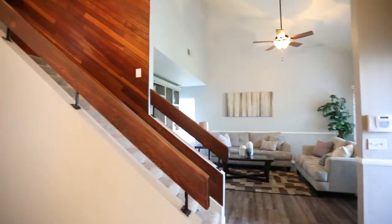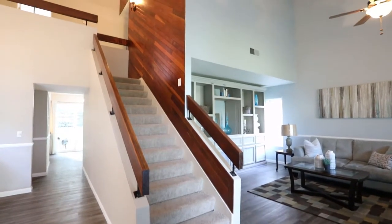As you enter the home, you are greeted by upgraded flooring, neutral paint, new carpet and new windows.